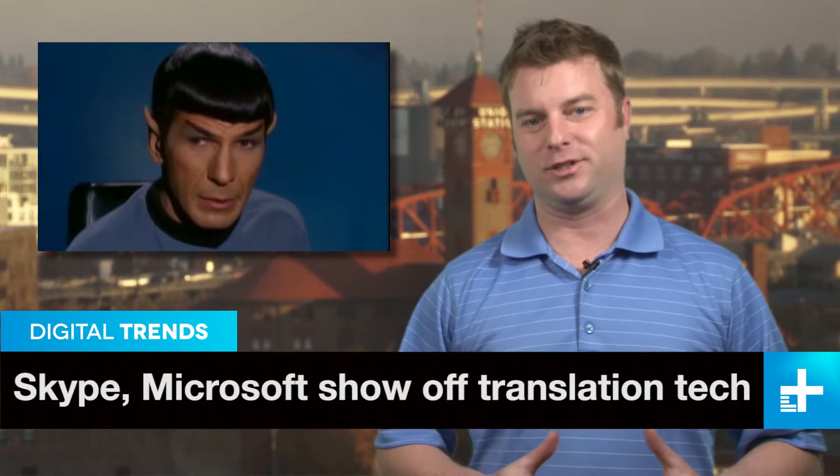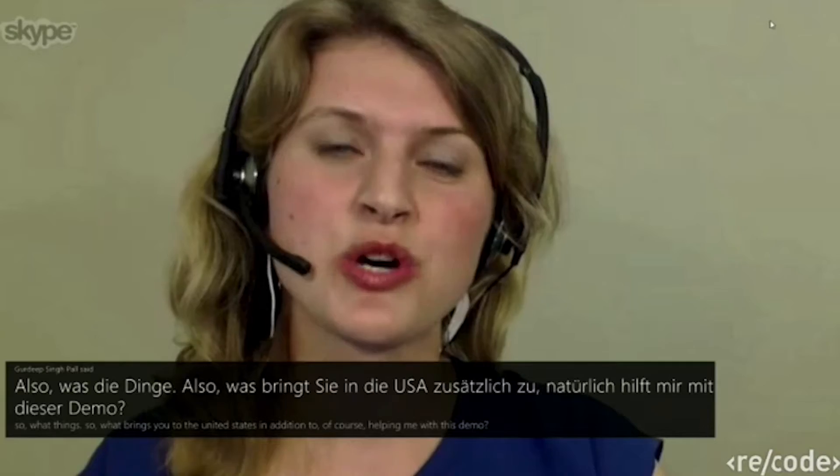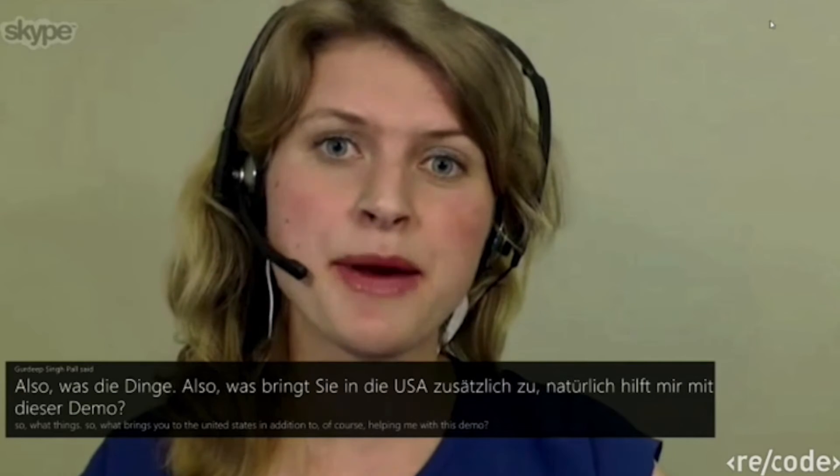Remember how Captain Kirk was able to talk to all those aliens in English? He used what they cleverly called a universal translator. And now Skype, along with Microsoft, has demonstrated just such a technology during a video phone call, and we must say it was a pretty convincing demo.